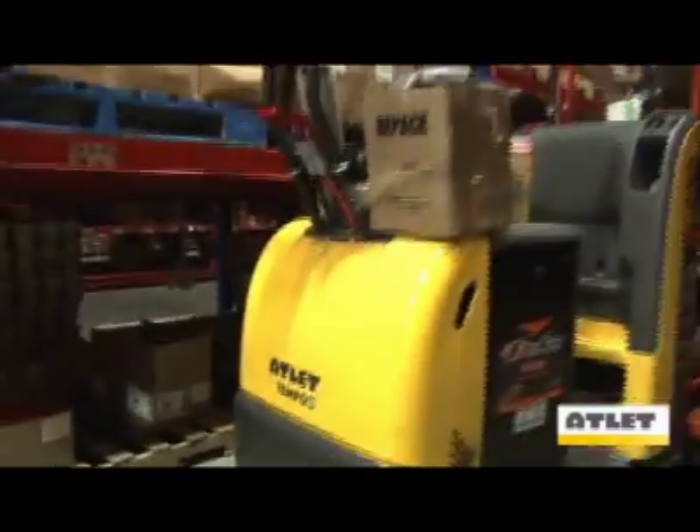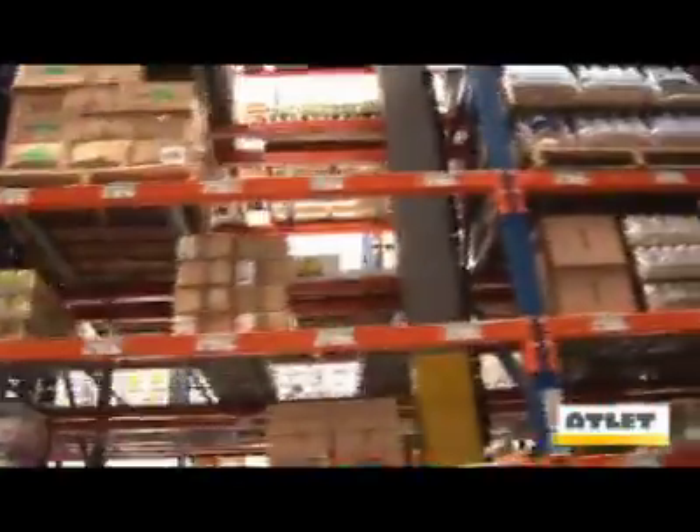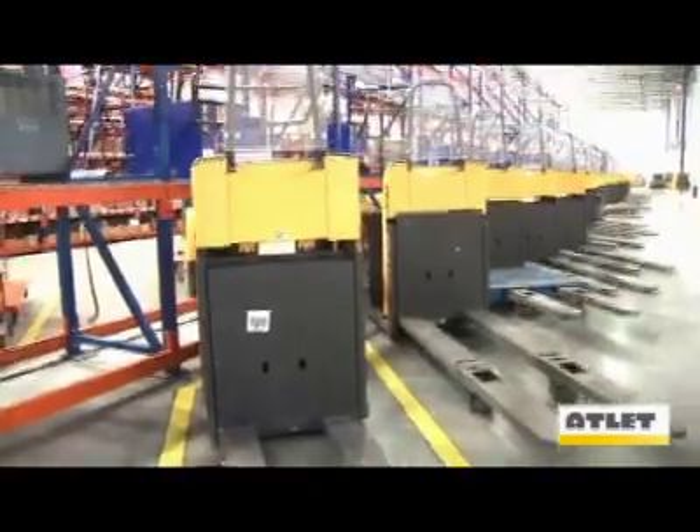The Outlet Tempo is changing the way products are stored and moved in warehouses all over North America. As the number of SKUs grows in most product lines, pick paths grow larger, costing more in time and labor. The Outlet Tempo can easily cut pick paths in half by allowing distributors to efficiently pick fast-moving product from a higher level.